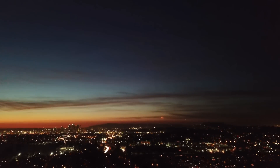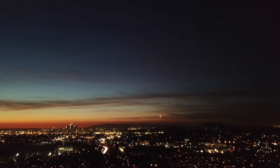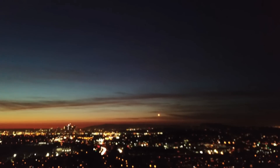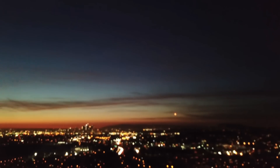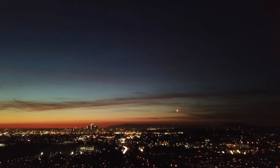The launch time of the Falcon 9 was 5:27pm. It had an instantaneous window because they were trying to line it up with the required orbits for Iridium. The launch time was really important because it meant that it launched in darkness, but as it got high enough it would launch into the bright sun.